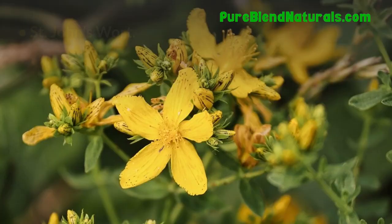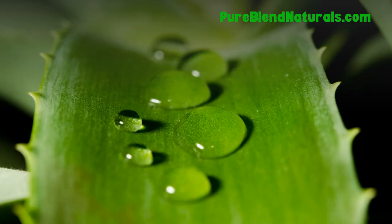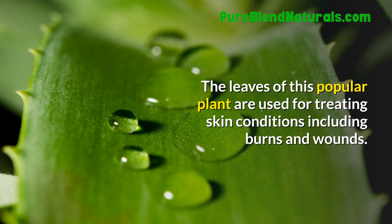St. John's Wort. This herb is used as an antidepressant for depression patients. Aloe Vera. The leaves of this popular plant are used for treating skin conditions including burns and wounds.